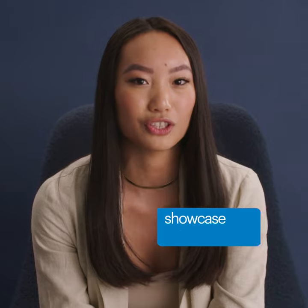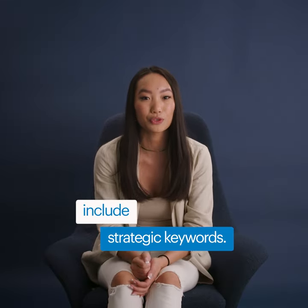Recruiters are looking for specialists. Choose your specific niche and demonstrate that you're an expert in your field. And be sure to include strategic keywords in your skill list.